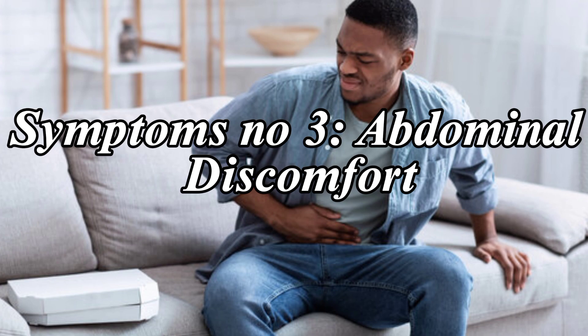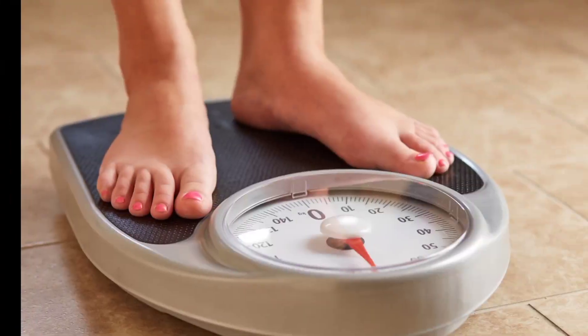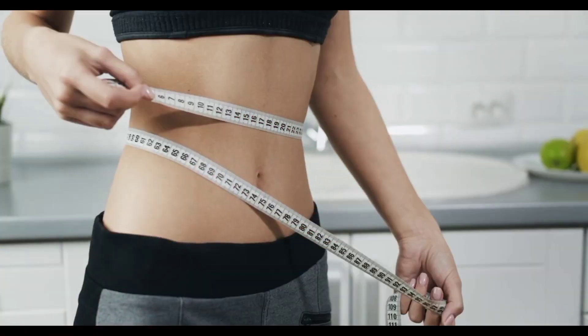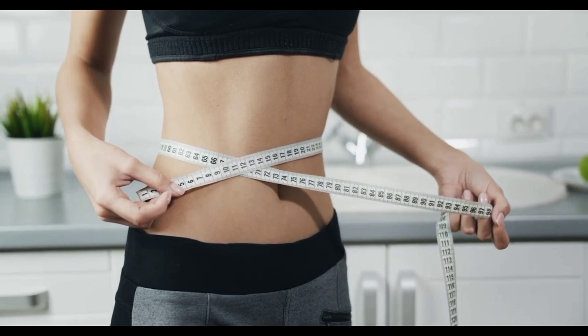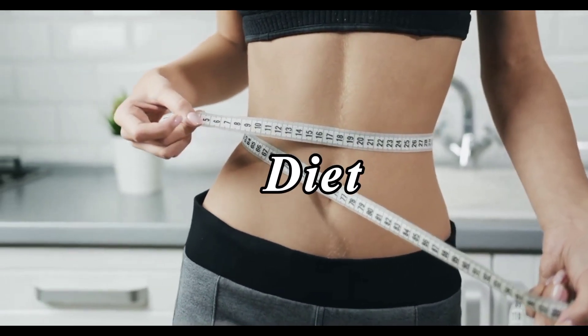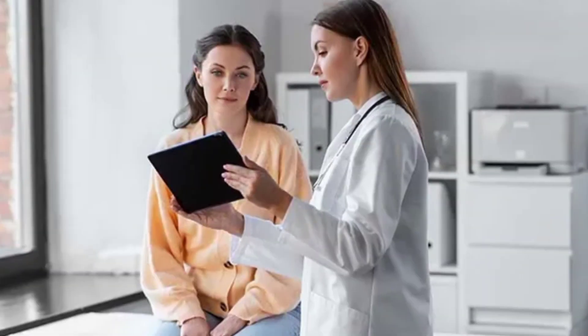Some individuals may experience persistent abdominal discomfort, such as cramps, bloating, or pain. Unexplained weight loss can also be a concerning sign. If you find yourself losing weight without changes in diet or exercise, it's essential to consult a healthcare professional.